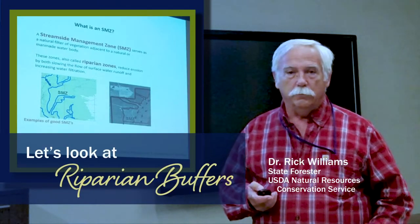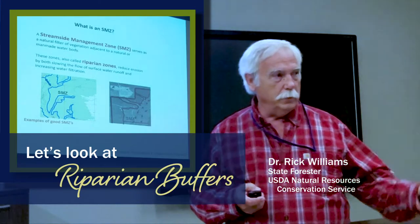Very critical, very key, very good for wildlife, very good for water quality.